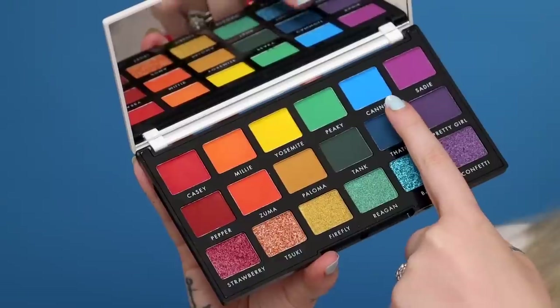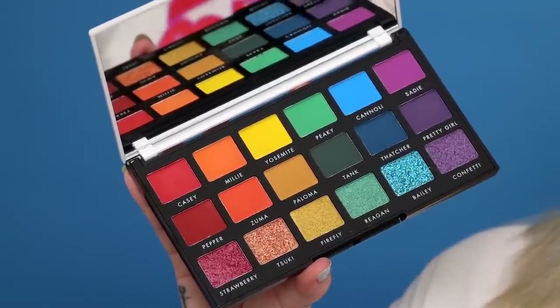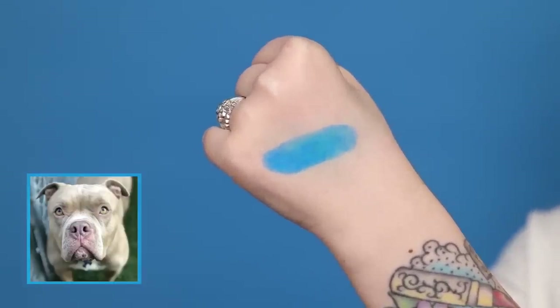All of these blend out really beautifully, but Peaky especially transforms once it's all blended. Up next we have this bright blue shade called Cannoli, which is also a dog from Angel City Pit Bulls. When I saw the picture of Cannoli I just fell in love, and I think blue works the best for this shade. And then up next we have the purple shade called Sadie. Sydney from the e.l.f. team — a product developer — has a beautiful pit named Sadie, so this is her shade.